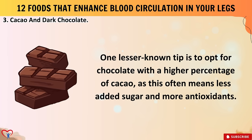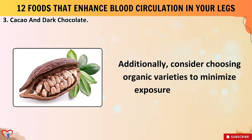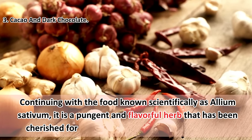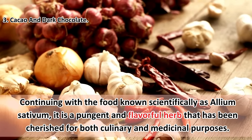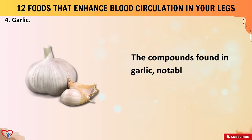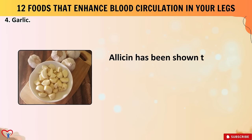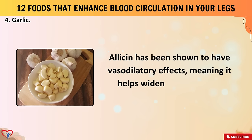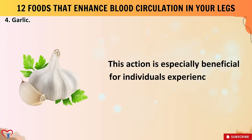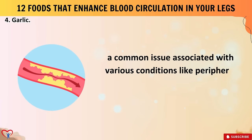Number four: garlic. Scientifically known as allium sativum, garlic is a pungent and flavorful herb cherished for both culinary and medicinal purposes. The compounds found in garlic, notably allicin, are believed to contribute to its medicinal properties. Allicin has been shown to have vasodilatory effects, helping widen blood vessels and thereby improving blood flow — especially beneficial for individuals experiencing poor circulation in their legs due to conditions like peripheral artery disease or prolonged sitting or standing.